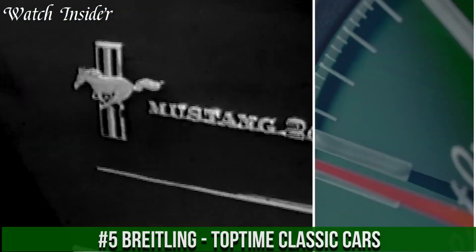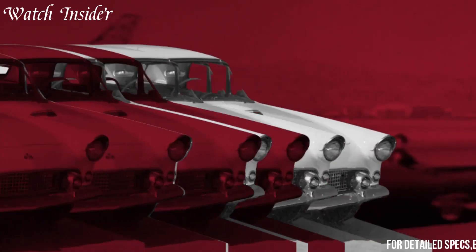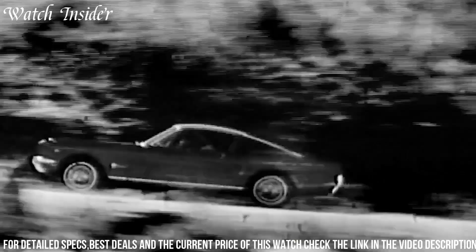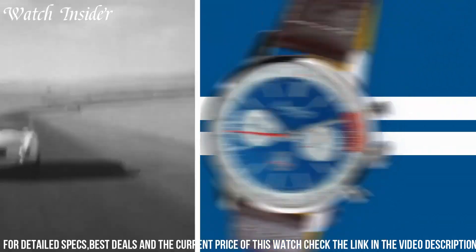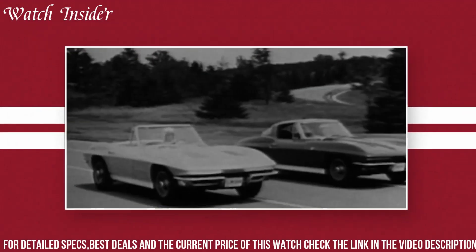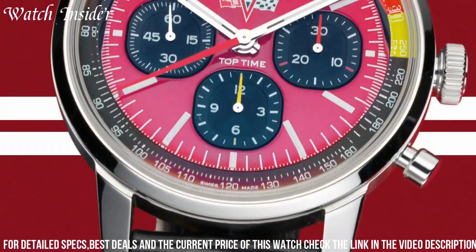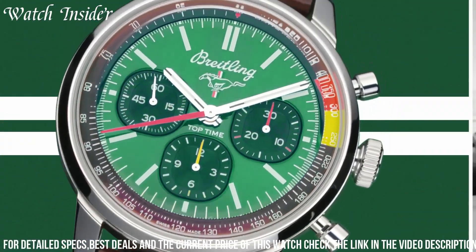Number 5. Breitling Top Time Classic Cars. Designed for car enthusiasts, this timepiece has a unique and stylish design inspired by the classic racing cars of the 1960s. It features a silver dial with red and black accents, a tachymeter scale, and a chronograph function. The case is made of stainless steel with a transparent case-back showcasing the self-winding mechanical movement. This limited edition watch also comes with a brown leather racing strap with a classic pin buckle. With its vintage look and high-quality craftsmanship, the Breitling Top Time Classic Cars is a must-have for any car lover.